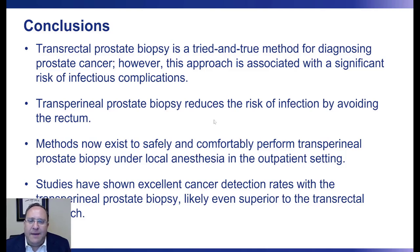In conclusion, transrectal prostate biopsy is a tried and true method for diagnosing prostate cancer used for the last three decades. However, this approach is associated with a significant risk of infectious complications. Transperineal prostate biopsy reduces this risk by avoiding the rectum altogether, and methods now exist to safely and comfortably perform it under local anesthesia in the outpatient setting. Studies have shown excellent and likely superior cancer detection rates with the transperineal approach. Based on both infection avoidance and cancer detection benefits, this method should be the new standard of care.